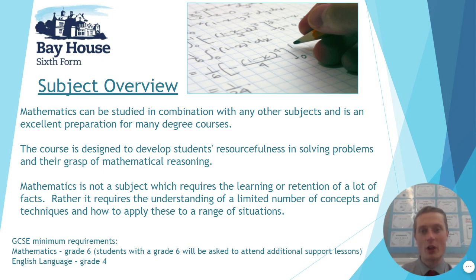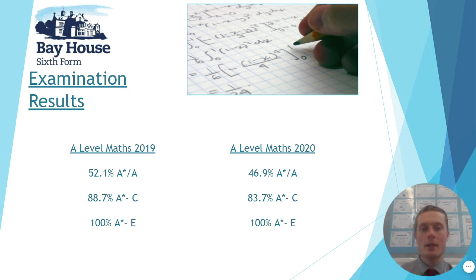It's not a subject that requires you to remember lots, but rather to be able to problem-solve and logically think through different situations and problems. The minimum entry requirements for A-level mathematics is a grade six at GCSE in maths and a four in English language. If you do attend with a six, you will be required to go to an additional support session, because mathematics is a difficult subject and you will need a little bit of extra support in your timetable.